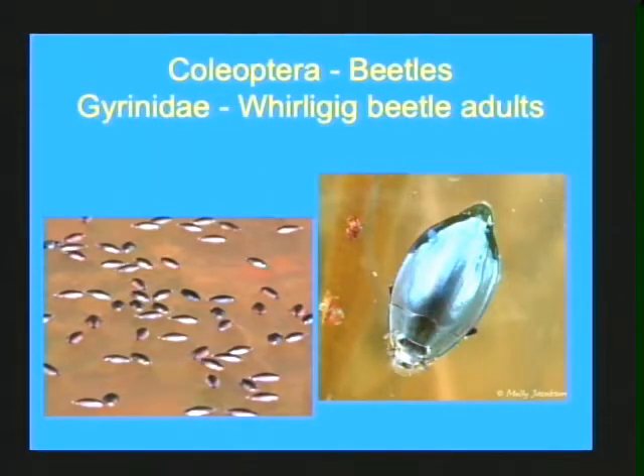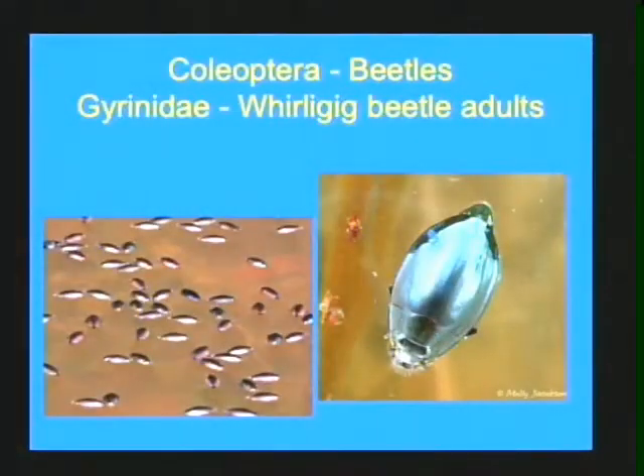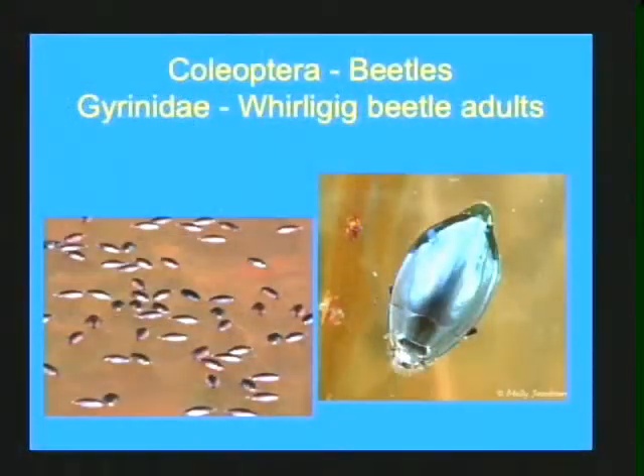The only other adult beetle you need to know besides the riffle beetle adults are the Gyrinidae, or the whirligig beetles. They get their name because they swim in little drunken, irregular circles on top of the water — they just keep going around and around like they have a broken rudder. They look like little black-colored beans or unsinkable boats floating on the surface. Their compound eyes are actually split so it looks like they have four eyes — two see above the water and two see below. If it looks like a little black oval boat with four eyes, it's nothing else but a Gyrinid. These are placed in group two because they are moderately tolerant to organic or inorganic pollution.